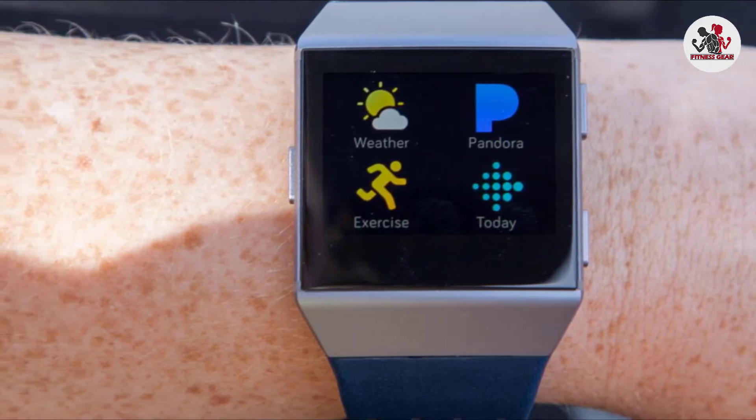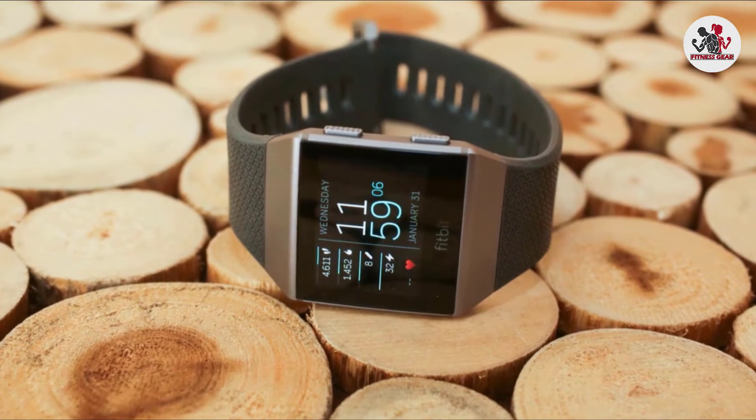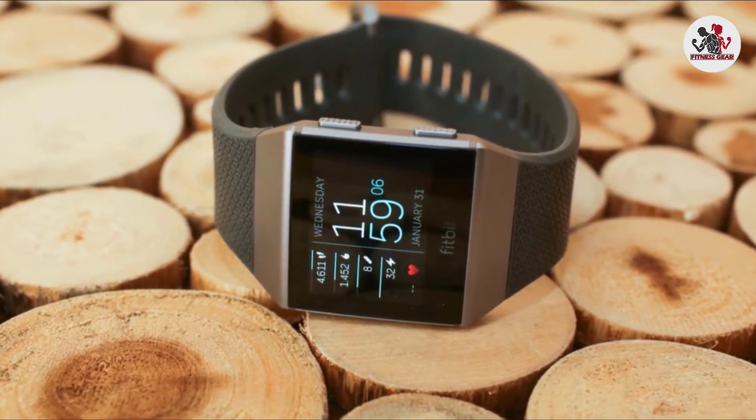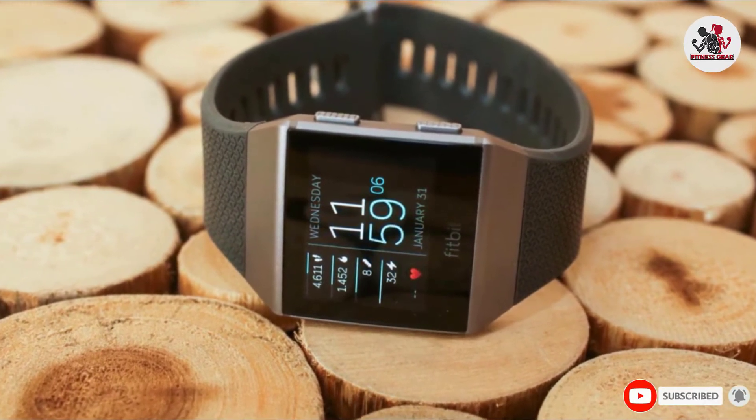As much as the Fitbit Ionic is one of the best waterproof fitness trackers for swimming, it is not the best triathlon fitness tracker. Triathletes should consider other waterproof smart fitness trackers which have been reviewed.